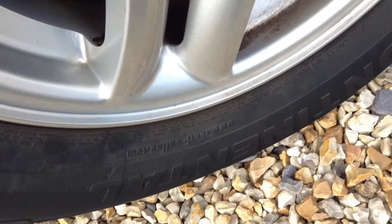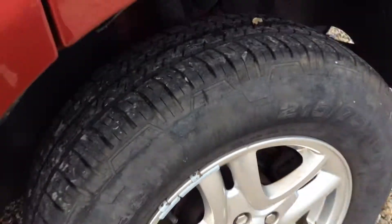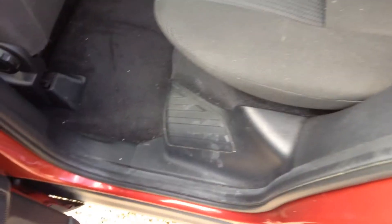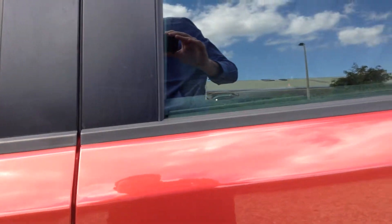Tread on the tyre - you can see it's getting quite thin. The alloy is in a pretty good condition. One scratch there on the rear passenger side door, a few light scratches here on the front passenger side door - very, very light scratches. One very light scratch along here as well.